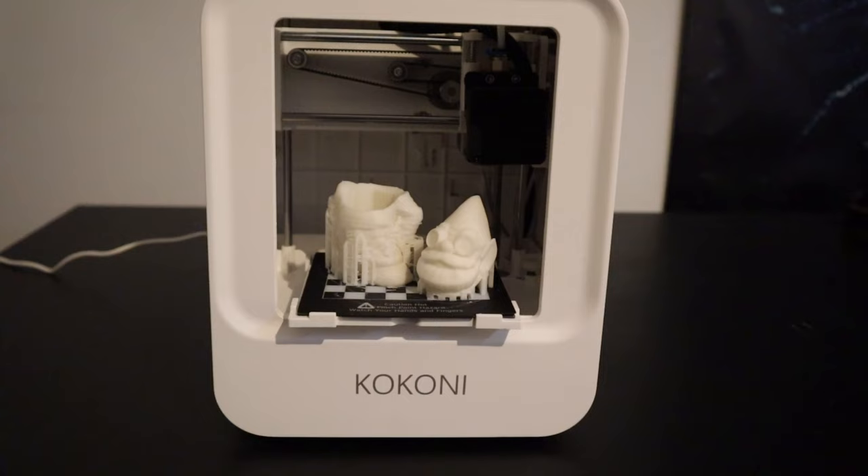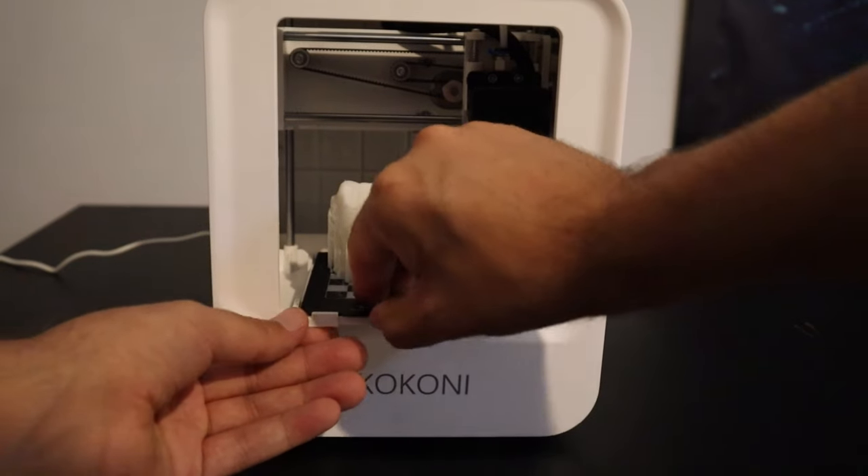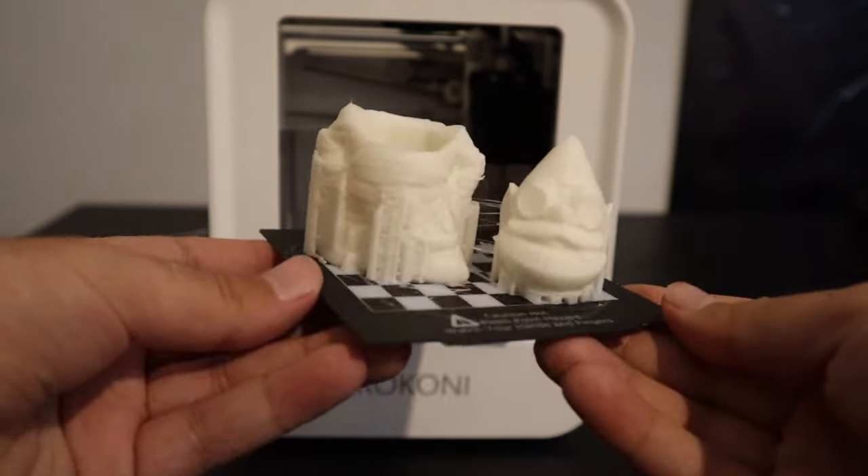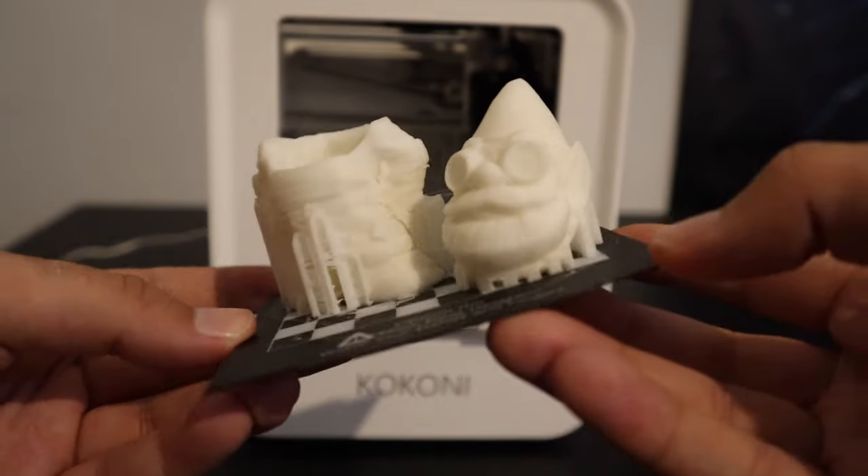Every other printer I have requires going to your computer, opening slicing software, pulling files across, adding supports, transferring to a USB drive, bringing it to the printer, plugging it in, and printing from there — which can be a little more involved. Not terribly difficult, but more involved. Whereas with this thing you just hit print from your smartphone and a couple of hours later you have an awesome miniature.